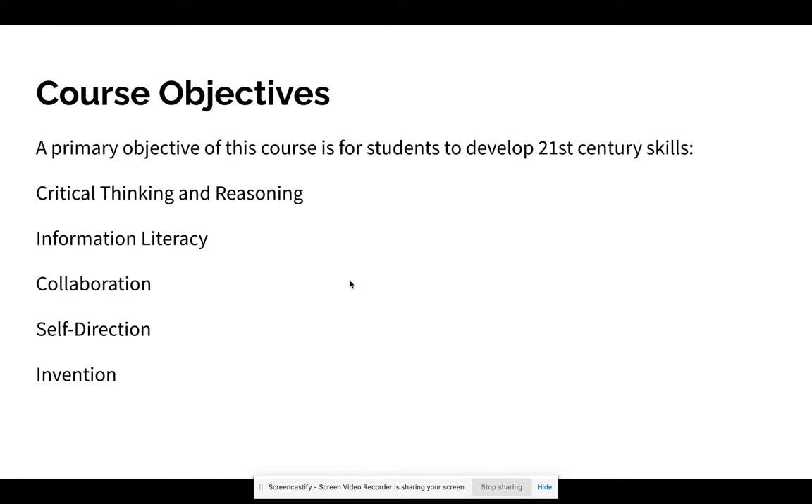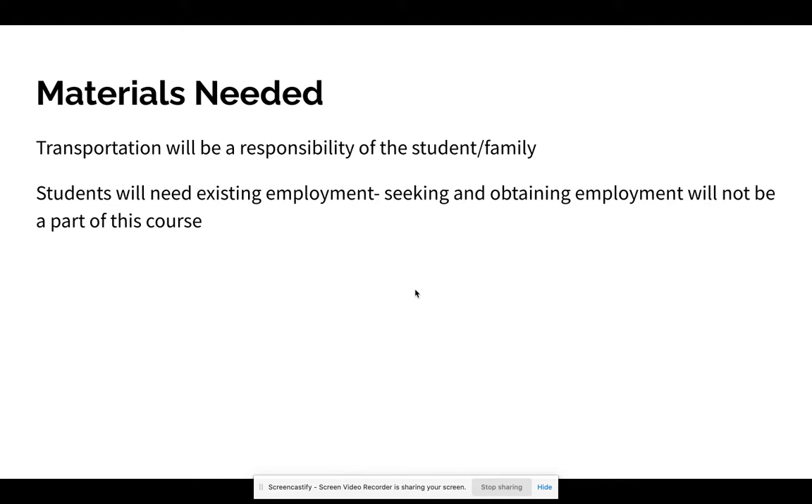The objectives of the course basically focus on 21st century skills: developing critical thinking and reasoning, information literacy, collaboration, self-direction, and invention. For materials, you will be responsible for your own transportation to and from the worksite. Students must have existing employment — seeking and obtaining employment will not be a part of this course.